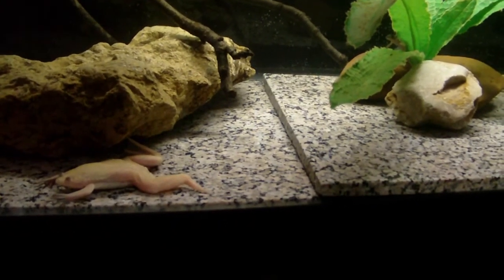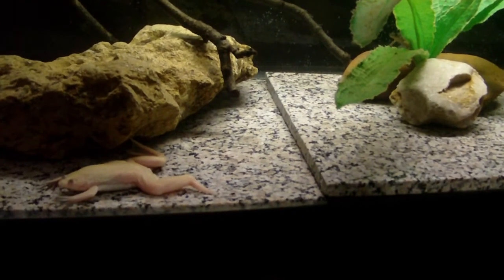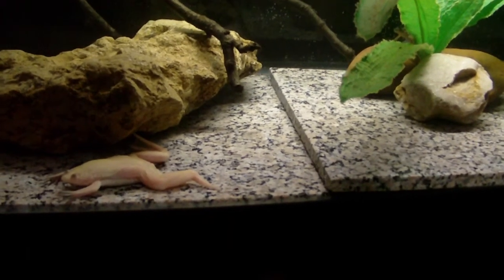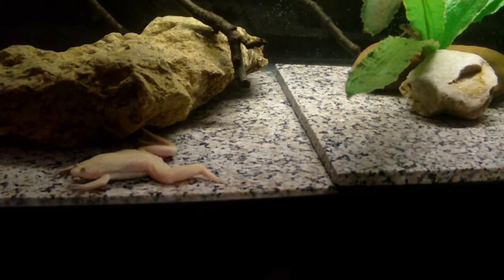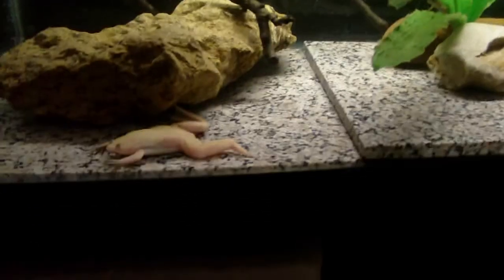Been feeding them mainly bloodworms lately because I've been running low on money for the food for my fish and frogs and turtles and dogs. So been making do with what we have — lots of bloodworms lately.